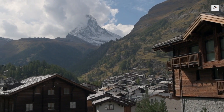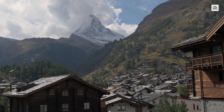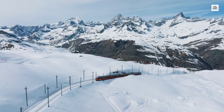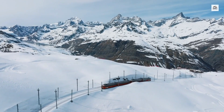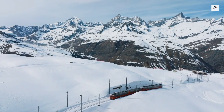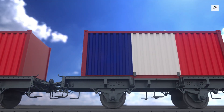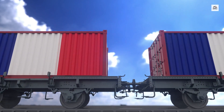The town of Martigny, the starting point of the journey, has historical ties to the renowned Swiss watchmaking industry. Many watchmakers from the region would travel to France and Italy via this railway to source materials and expand their trade. This connection highlights the train's role in fostering economic and cultural exchanges in the region.